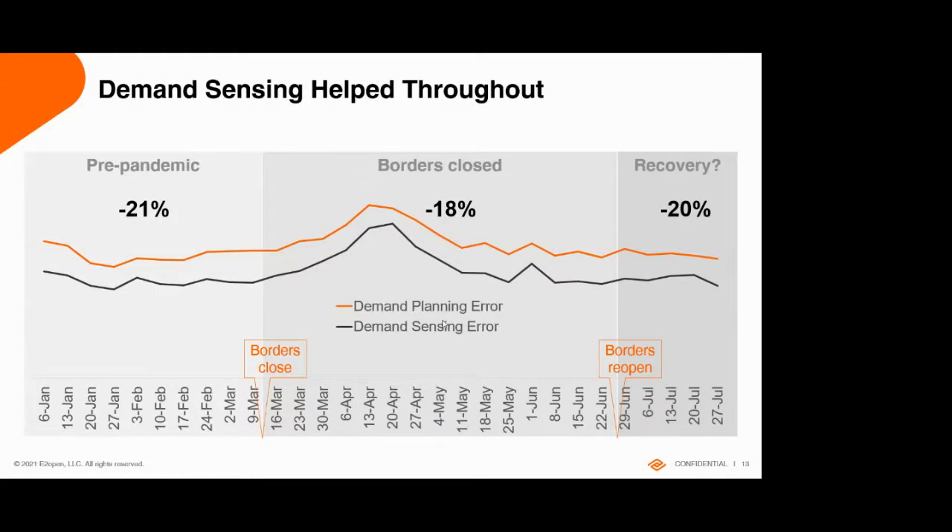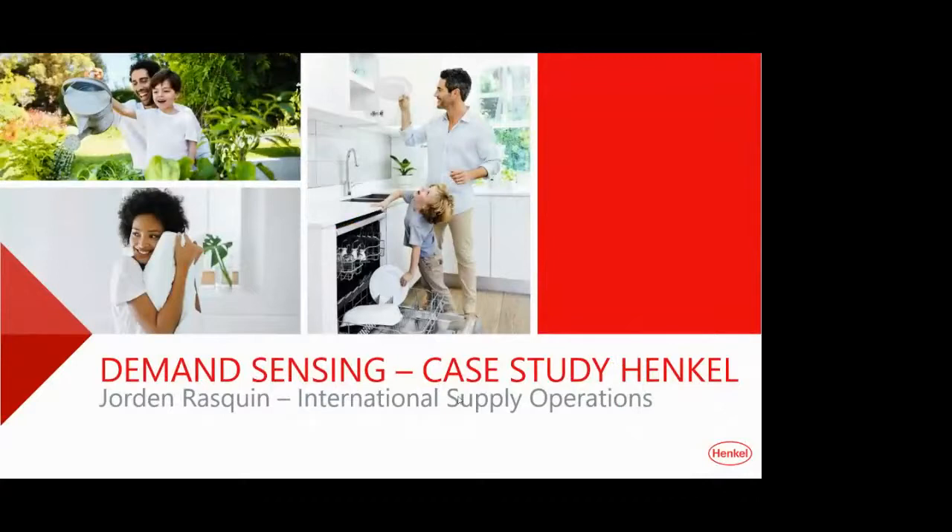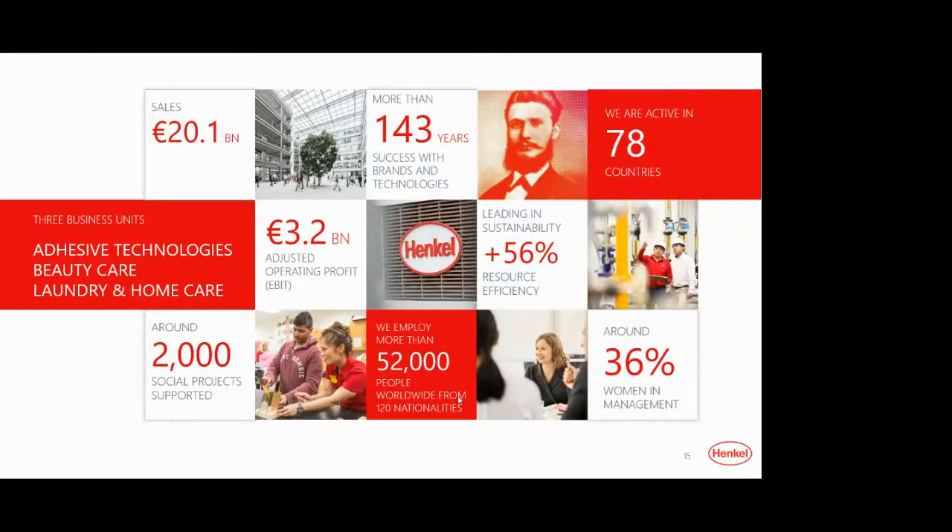Thanks Robert. Now I'd like to welcome Jordan for the Henkel case. Henkel is a Germany-based multinational company with headquarters in Dusseldorf for the business and in Amsterdam for the supply chain. Henkel makes a turnover slightly above 20 billion euros, operates with 52,000 employees worldwide, and has 143 years of success behind its brands and technologies. Henkel is also a leader in sustainability, recently updating its ambition to become a climate-positive company by 2040.